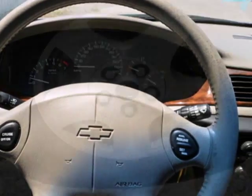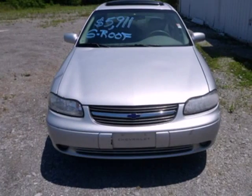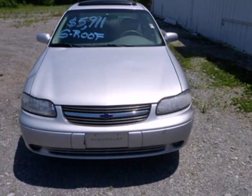This Malibu may be a sedan, but that doesn't mean bland with its sleek styling, great handling and supreme comfort. See it for yourself today.